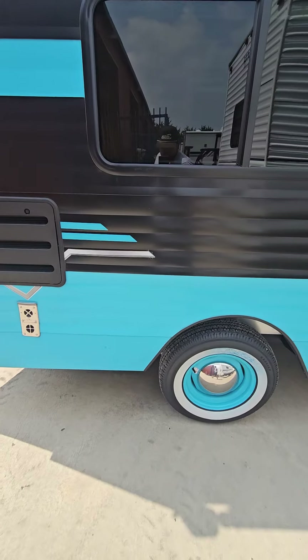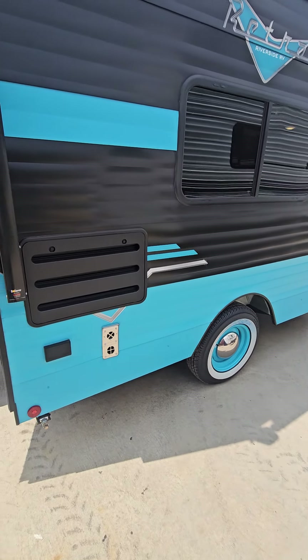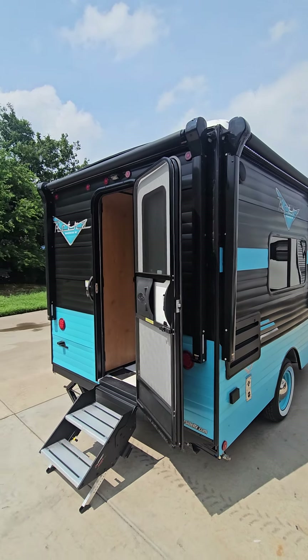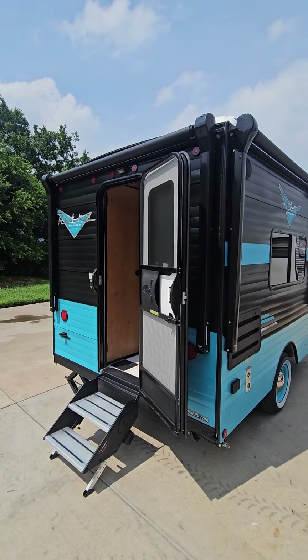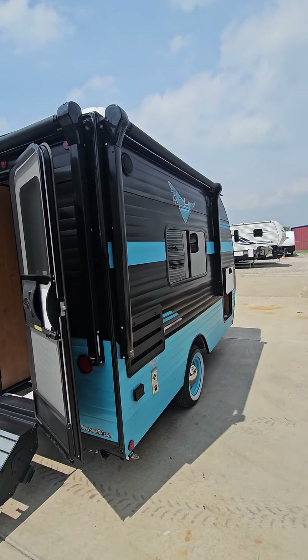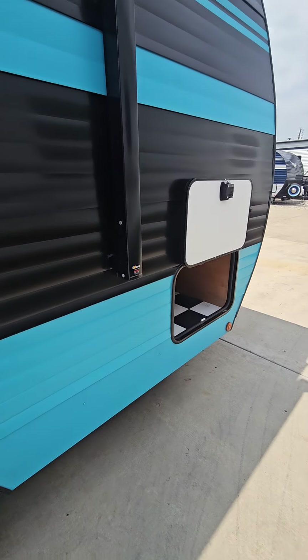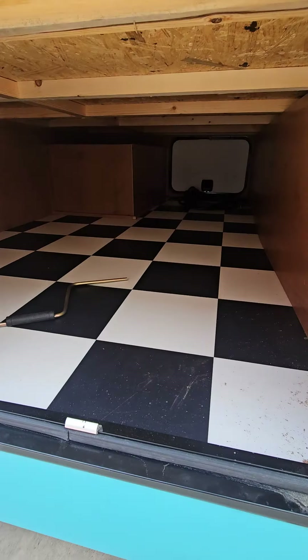We've got the moon caps as far as the wheels go. For 2024, they have doubled up on the awning, so we've got two awnings now instead of the one that was off to the side. Just an awesome color combination on this one.